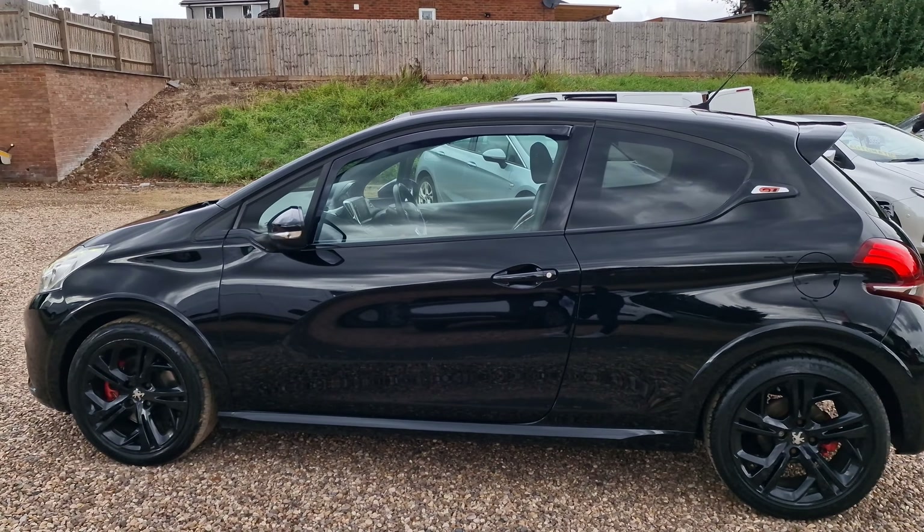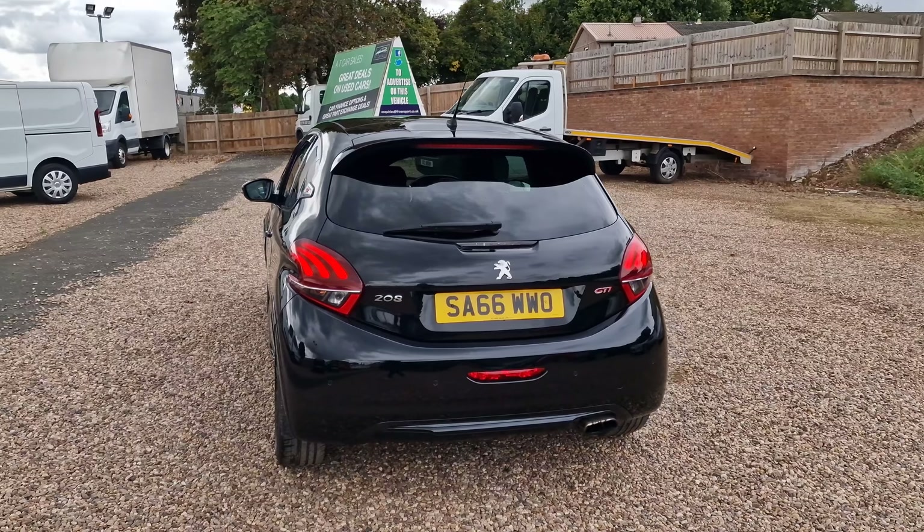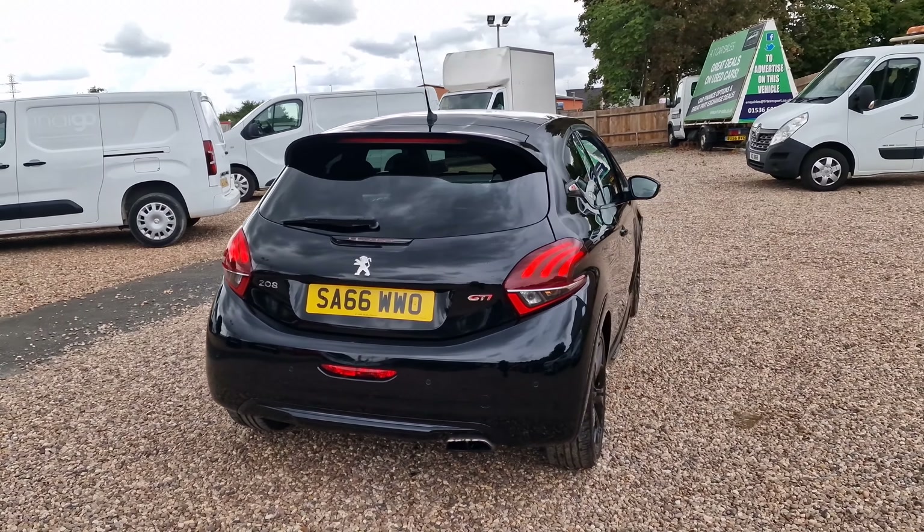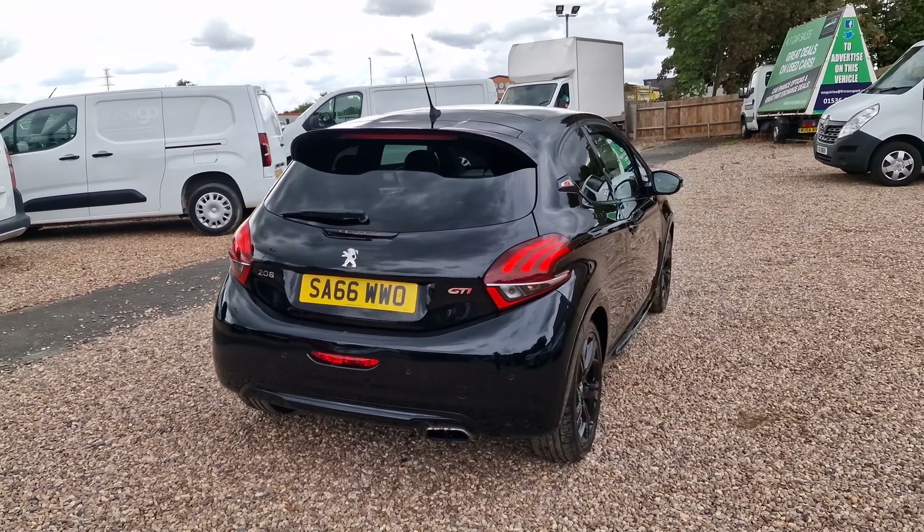Daytime running lights to the front, front fog lights, and that front grille that the GTI is renowned for — the blue, white and red. Having a look around the vehicle, you can see it does have the black and yellow wheels, the 17-inch yellow alloys. Privacy glass to the rear with the GTI.